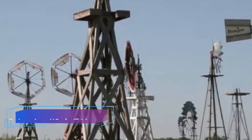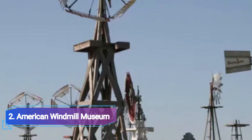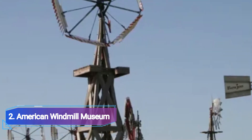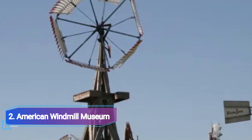Number 2: American Windmill Museum. The enormous contemporary windmills in the distance will undoubtedly be seen as you travel along the highways in America. Visit the American Windmill Museum to learn more about these towering devices and how they evolved from their modest beginnings.